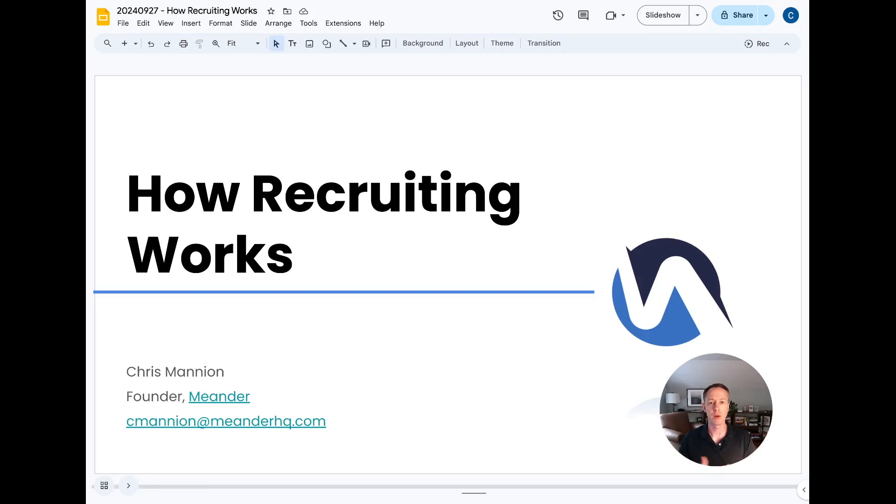This video walks through how the recruiting process works and is designed for people new to talent acquisition or the recruiting space, or those trying to figure out how it works. It's also for job seekers who are in the market looking for a potential opportunity and may find the whole recruiting process a little confusing. I want to share a high-level insight into how the process works and then a couple of tips at the end to help you manage your own job-seeking process.